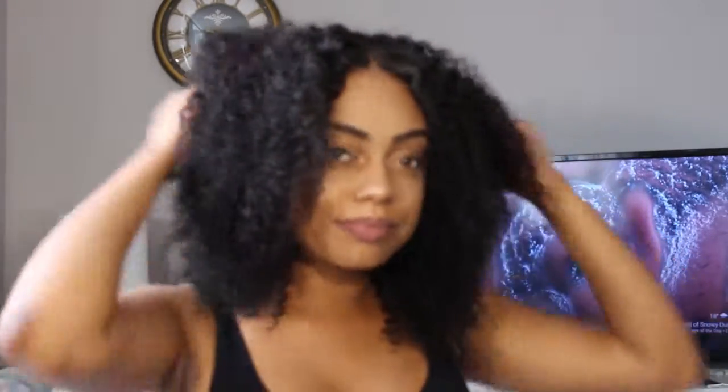I am seriously in love with this hair. And I know my boyfriend loves it too — he loves curly hair, so it's gonna be fun playing around with. It's so full, oh my god.